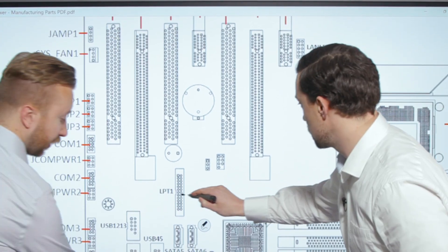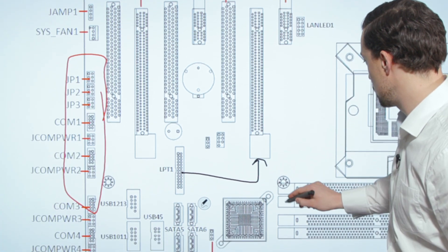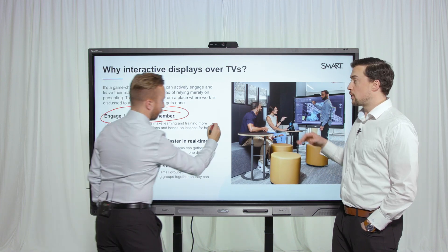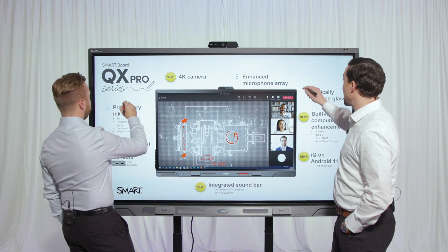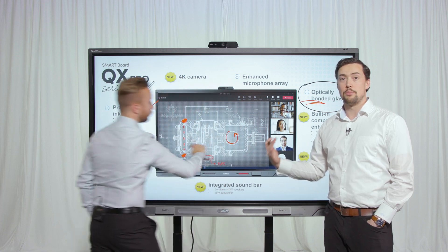Smart Ink is a proprietary piece of software that gives you the ability to not only annotate into files — like Ryan's doing to PowerPoint here in presentation mode — but you can also save your ink. We can even mark up this file together at the same time without interrupting each other and without messing with the workflow.